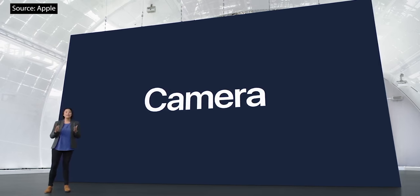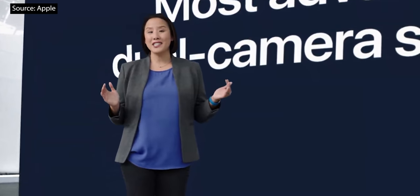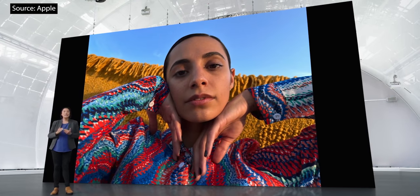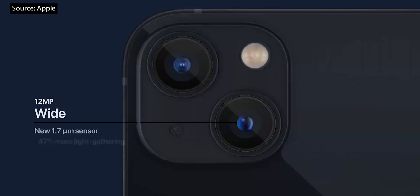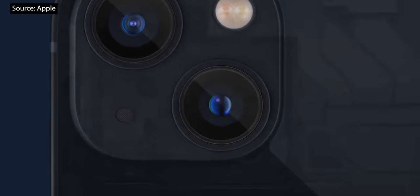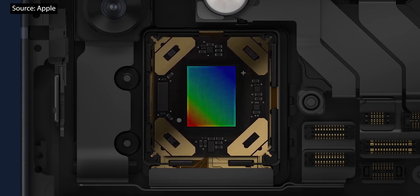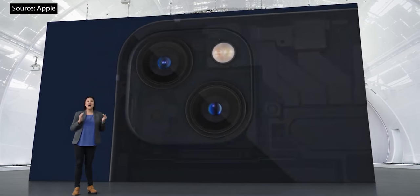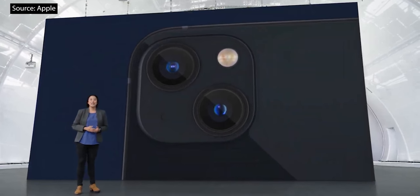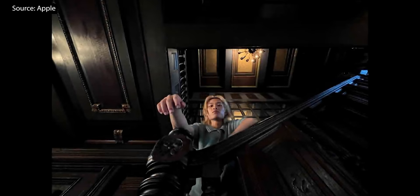A15 Bionic also powers the amazing camera system on iPhone 13. The all-new wide camera gathers 47% more light, enabled by larger 1.7-micron pixels and a wide f1.6 aperture. iPhone 12 Pro Max introduced sensor-shift optical image stabilization, and incredibly, we are bringing this to iPhone 13 and iPhone 13 mini. We've also custom-designed a new ultra-wide camera that will reveal more of the dark areas with less noise.